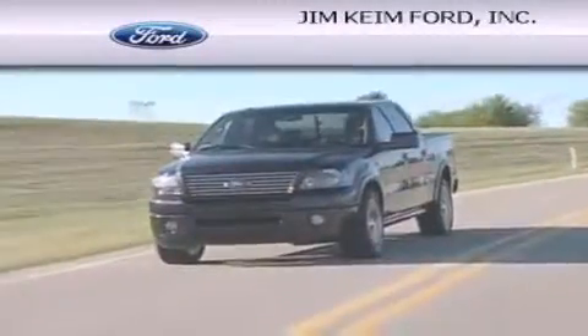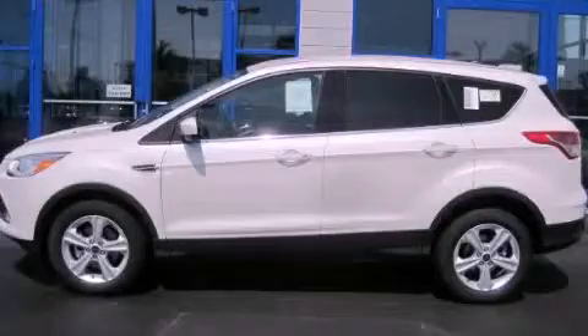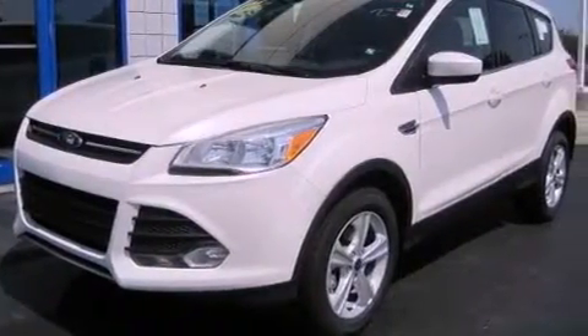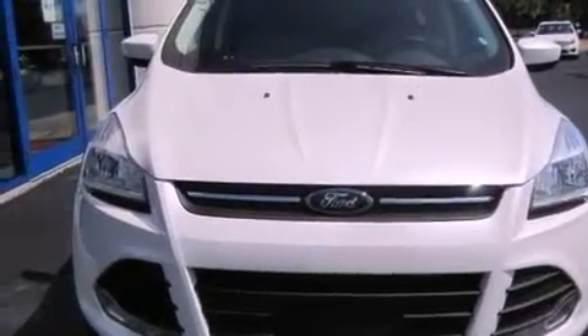Another fine vehicle offered by Jim Keim Ford. This is a brand new 2013 Ford Escape, functional utility for a modern lifestyle. This crossover has an automatic transmission and an inline four-cylinder engine.